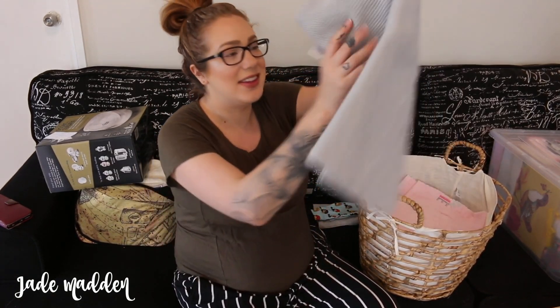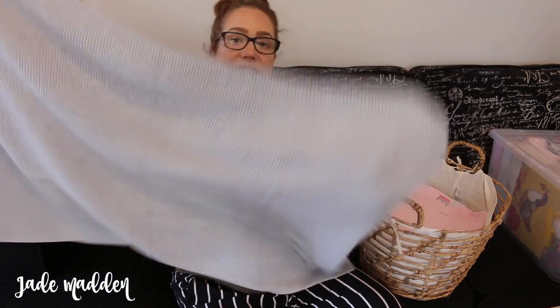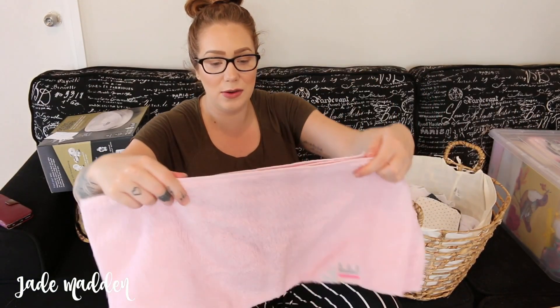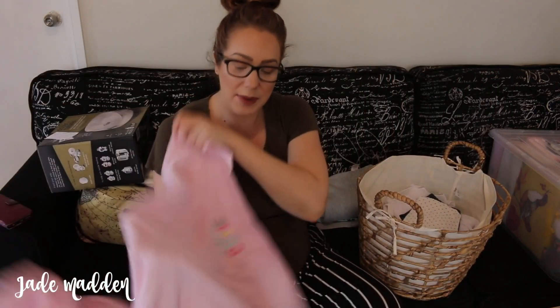We also have this gorgeous big blanket - it's not super heavy but it's just nice. I got a towel, which is good because I don't actually have any baby towels. So a baby towel and it says 'little cutie' - and then we're getting into some clothes.